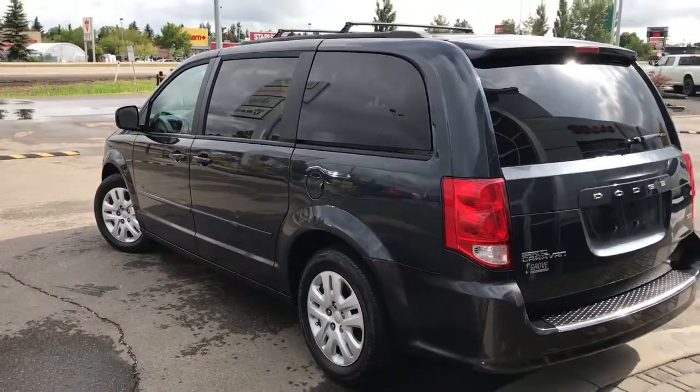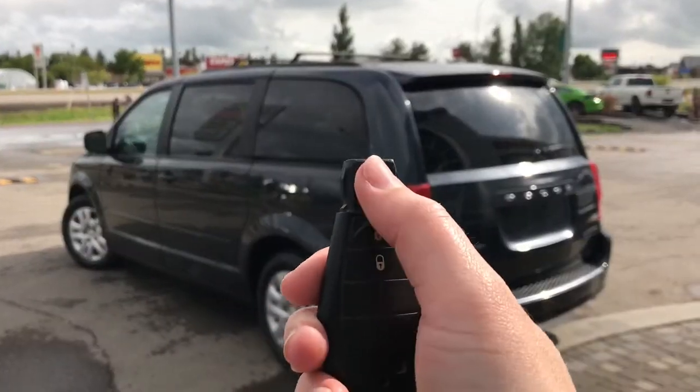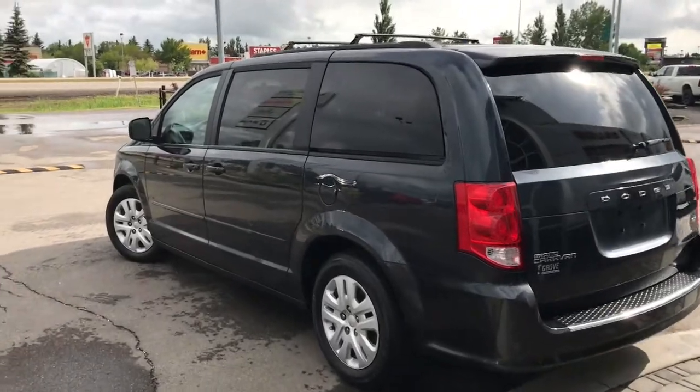Let me go grab the keys and I'll show you the inside. So on the key fob we have your panic, unlock, and lock. I'll go ahead and unlock her for us.